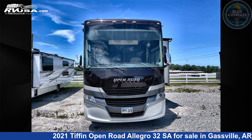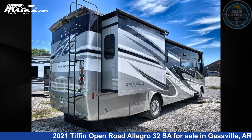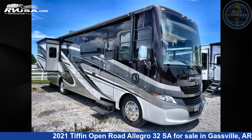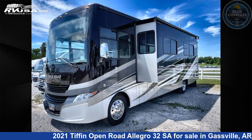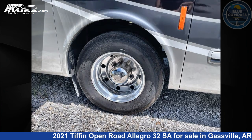This 2021 Tiffin Open Road Allegro 32 SA is a Class A RV. It is located in Gassville, Arkansas 72635 and is offered for sale by Blue Compass RV Gassville. Click the link in the video description to visit RVUSA.com and see more photos as well as the current price.